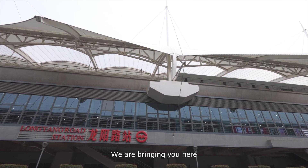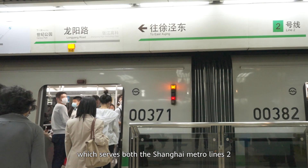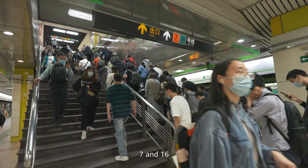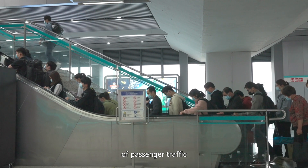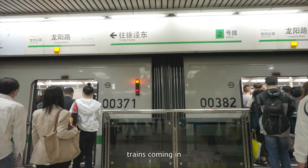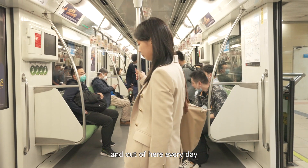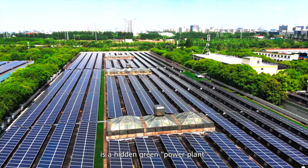We are bringing you here today at Longyang Road Station, which serves both Shanghai Metro Lines 2, 7, and 16, and also carries a large amount of passenger traffic. Perhaps people only notice metro trains coming in and out of here every day, but don't know that the massive garage is a hidden green power plant.